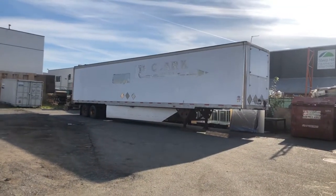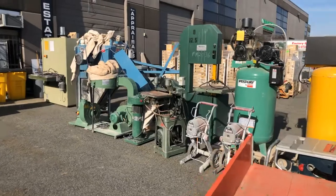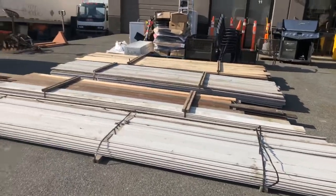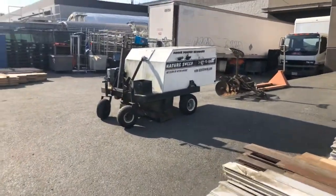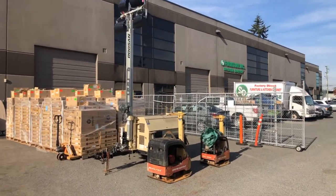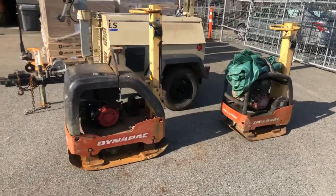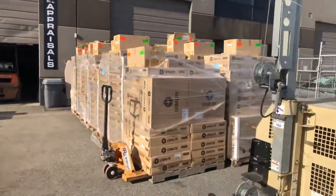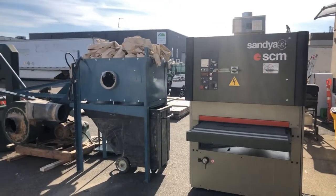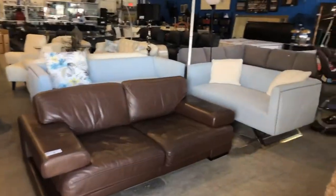Lots of woodworking equipment including the planer, the band saw, stand-up air compressors, lots of siding as well, and even a goose poop remover. We've got the big tall work light on trailer, these compactors, a big collection of pallet lots of commercial lighting, more angles and woodworking equipment. Let's go inside the building and check out what we have inside.